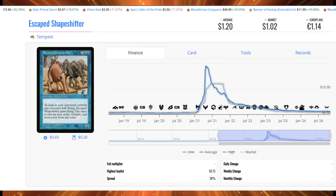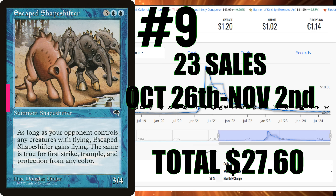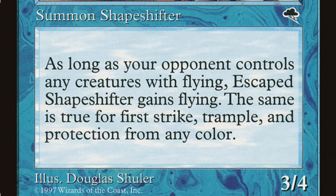Number 9 is Escaped Shapeshifter, which hasn't seen sales action in a long time. It's a 5 casting cost 3/3 creature costing around $1.02 to $1.20, with total sales of only $27.60 — really a hiccup. For 2 blue and 3 other, you get a Shapeshifter that gains flying, first strike, trample, or protection from any color as long as an opponent controls creatures with those abilities. I'm not sure why it's selling other than maybe some speculation on shapeshifters and changelings, but it's a very low volume card.